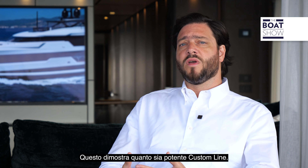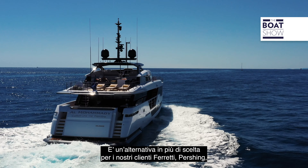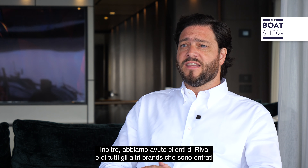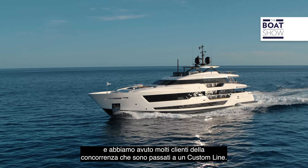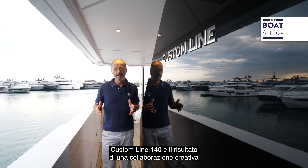Just in the last six and a half years we've delivered more than 140 yachts. This shows how powerful this brand is and how much it is a funnel for clients of Ferretti and even Pershing — because when you want to grow a lot bigger, maybe you want to slow down. We've also had clients of Riva and all the other brands coming in, and a lot of clients from the competition moving up to a Custom Line.